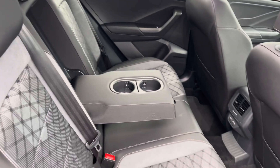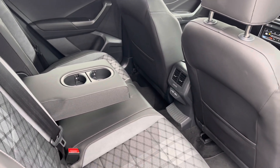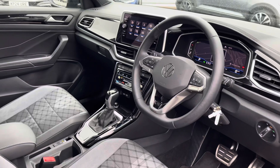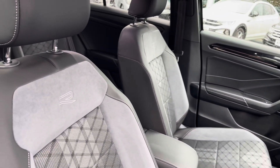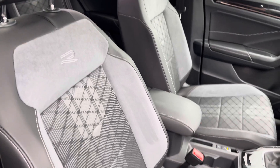Inside you've got the signature R-Line upholstery with part cloth, leather and Alcantara seats. Moving to the front, there's a leather-wrapped multifunctional steering wheel, and also an adjustable centre armrest to keep you nice and comfortable on the road at all times.